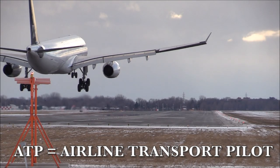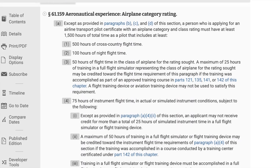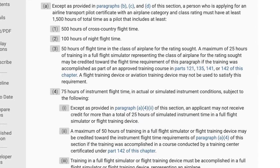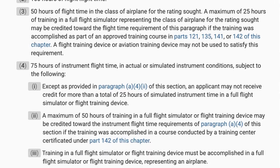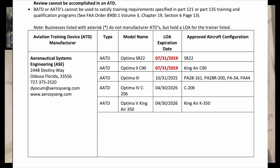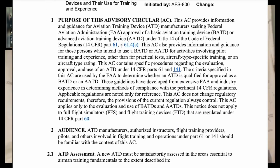If you're looking to get your ATP certificate for the airlines or a 135 company, you'll need at least 75 hours of instrument time, and up to 25 hours of that can be done in an FFS (full flight simulator) or FTD. If you're in a Part 142 training program, you can use up to 50 hours of FTD or FFS time toward that 75-hour requirement. I've included links in the show notes to help identify what kind of simulator you've been using.